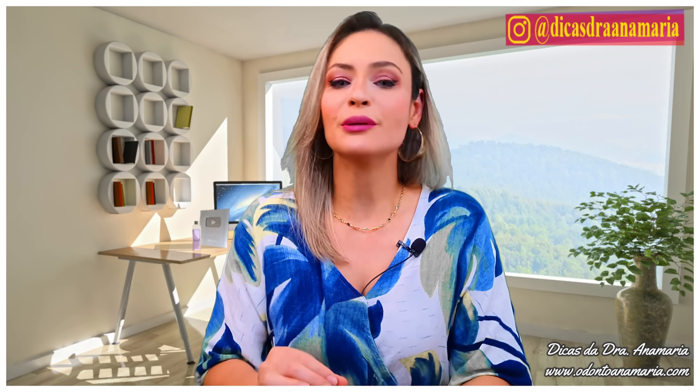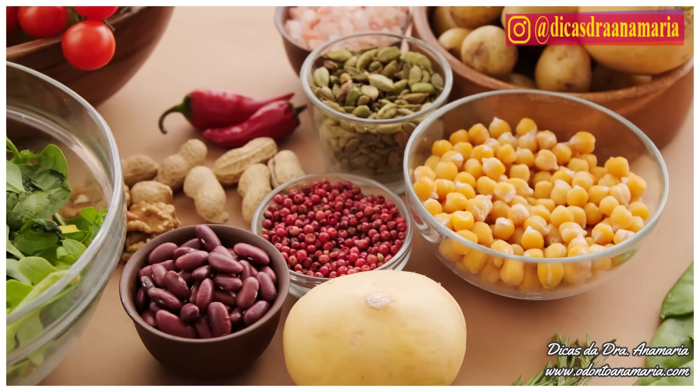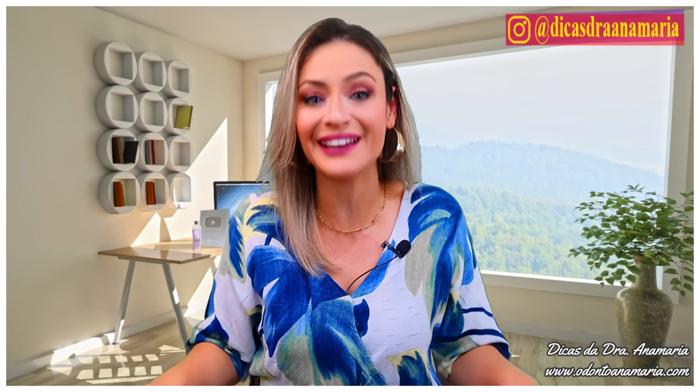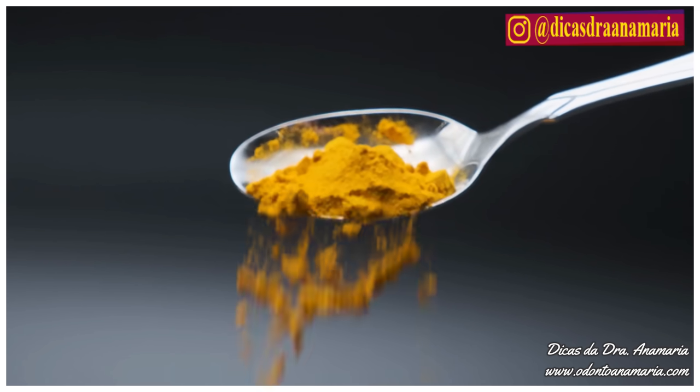I bet you will really like the first recipe, and I also know that you have all the ingredients at home. The recipe is for turmeric tea with lemon and cinnamon. You probably already know some of the main benefits of these ingredients — combined, they are truly powerful. Turmeric is anti-inflammatory and it increases serotonin levels in the brain, which means it will act as an appetite inhibitor, creating a feeling of fullness.